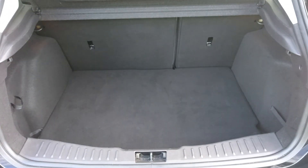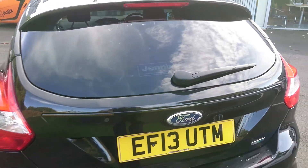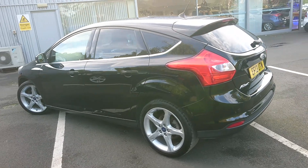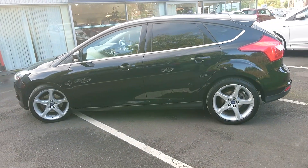You get a very nice sized boot. Plenty of room for your shopping or any push chairs. As you can see it looks an absolutely fantastic car.